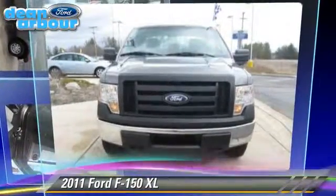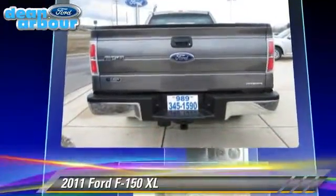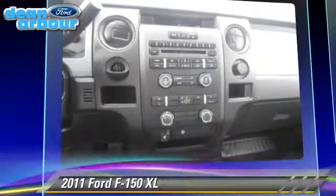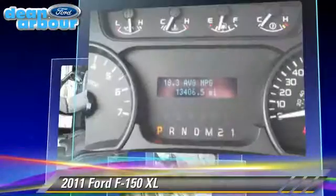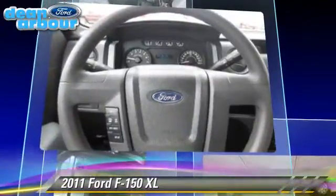The 2011 Ford F-150 XL. This is a pickup truck powered by a 3.7 liter V-6 engine with a six-speed automatic transmission. This four-wheel drive pickup truck with fewer than 15,000 miles on the odometer gets up to 18 miles per gallon.